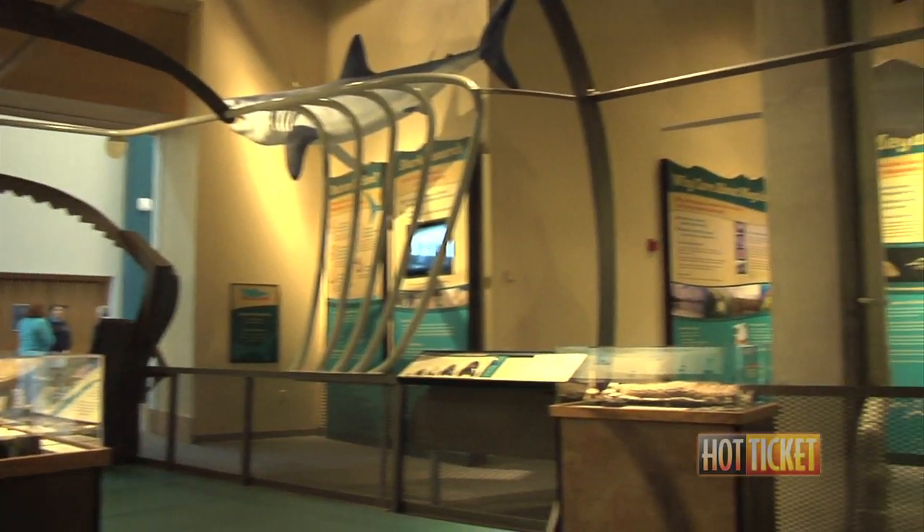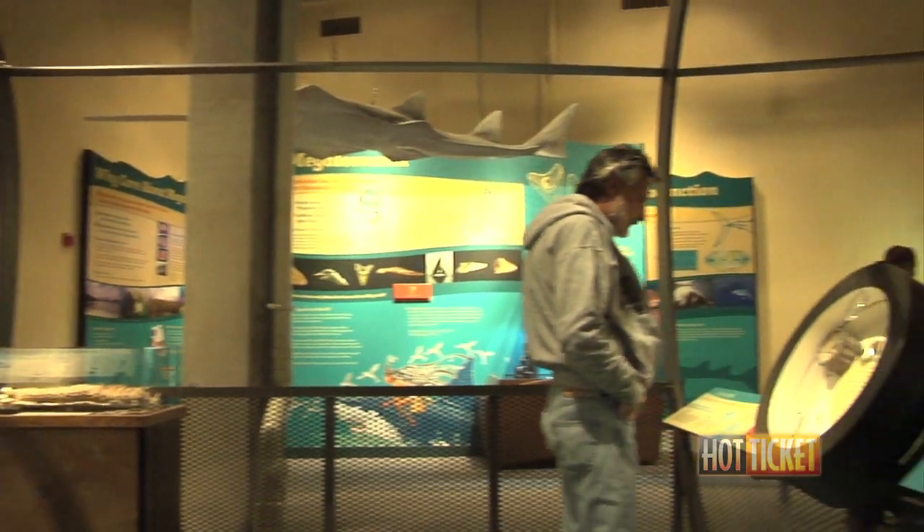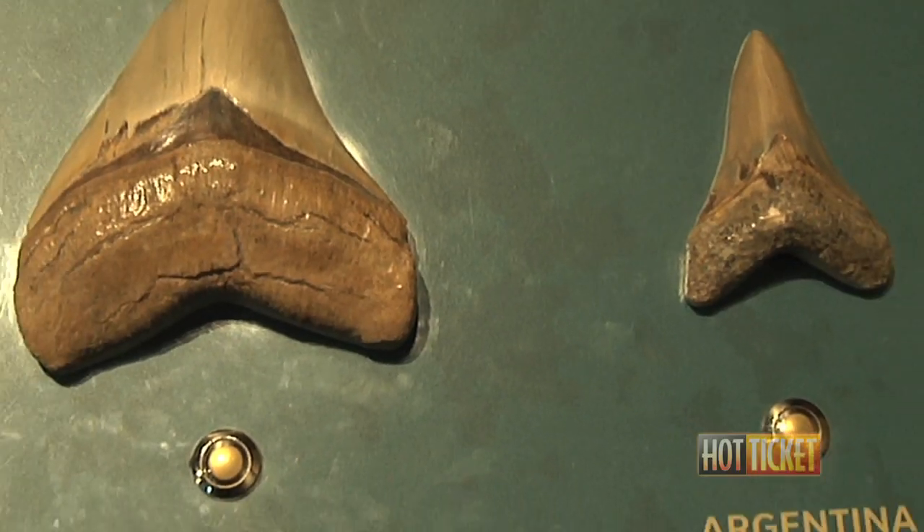We have lots of exhibits that talk about all the different aspects of the Megalodon — how we figured out how long it lived and how big it gets.